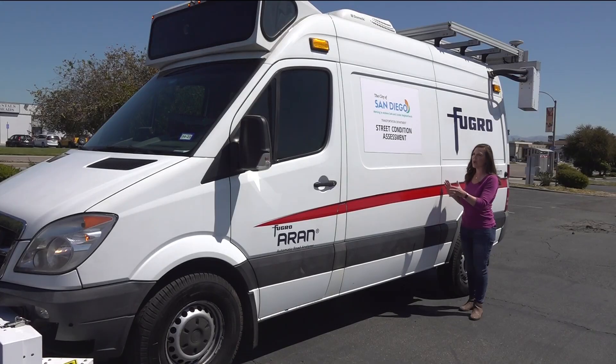You may have seen this van driving around in your neighborhood wondering what it is. Well, it's the ARAN — the Automatic Road Analyzer. So what does it do? We're working for you to show you how the city is using it to improve road conditions.